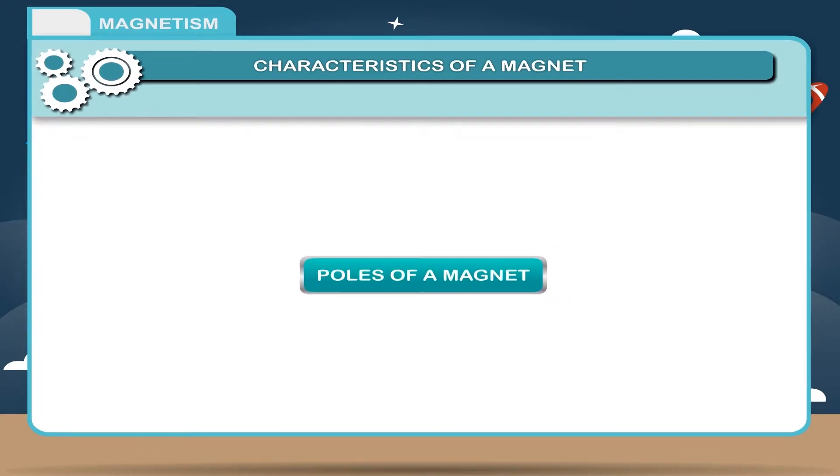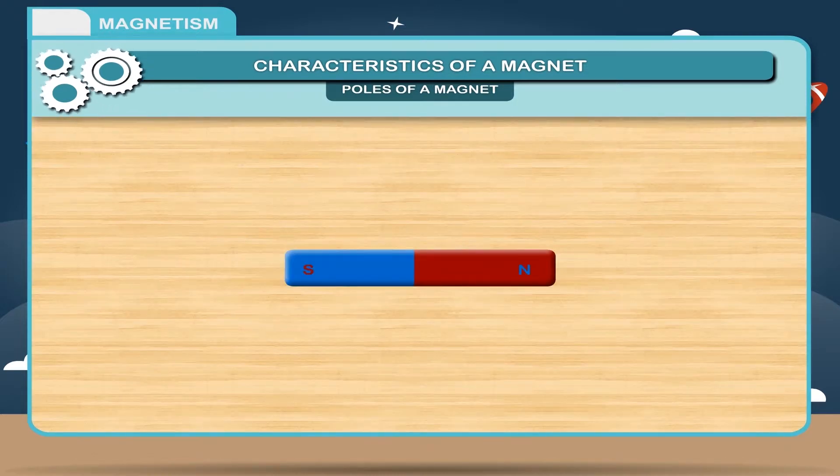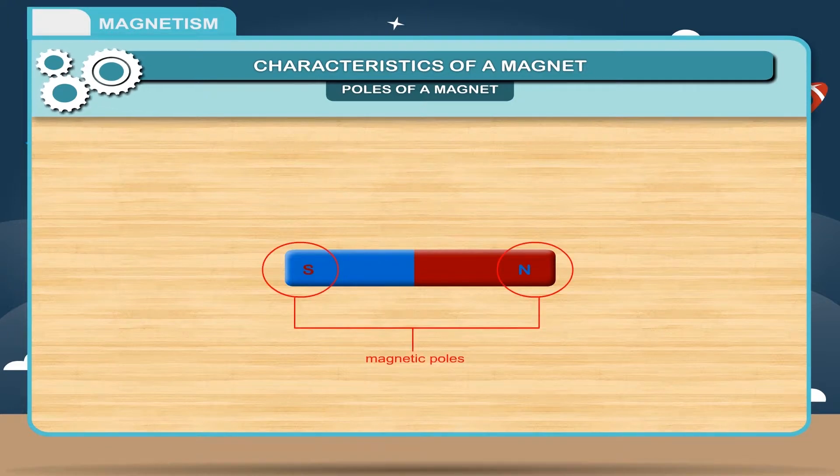Poles of a Magnet: When a bar magnet is suspended freely with the help of a string, it always points towards north and south. When disturbed slightly, it again comes to rest in the north-south direction. The end pointing towards north is called the north pole and the end pointing towards south is called the south pole. The two ends of a magnet where the force of attraction is maximum are called magnetic poles.